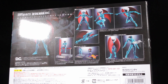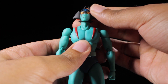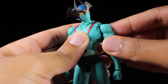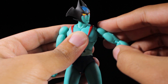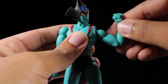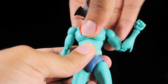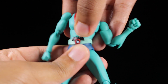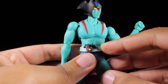Devilman has a fantastic range of articulation. Starting with the head: we can look up, down, left, and right. The shoulders have a great range of rotation — they can move in and out and rotate a full 360 degrees. The arms can come up higher than 90 degrees. We have a bicep swivel and very nice double-jointed elbows. The fists are on ball joints and can tilt and spin freely. In the upper chest, we can lean forward, backward, twist side to side, and lean side to side. In the waist, we can also lean forward, backward, twist side to side, and lean side to side. Devilman's belt is made out of a softer material, so it does not hinder movement in the upper torso.